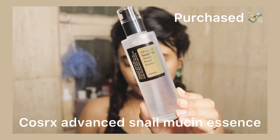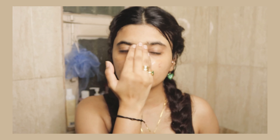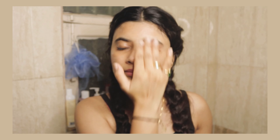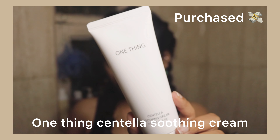Moving ahead to one of my most favorites — I have used this literally bottles and bottles — this is the Advanced Snail 96 Power Essence. This is hydrating, soothing, calming — everything you look for in an essence. I love it. Whenever my skin barrier is damaged, I always go back to this. I swear by this.